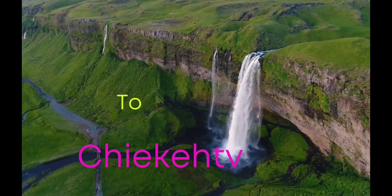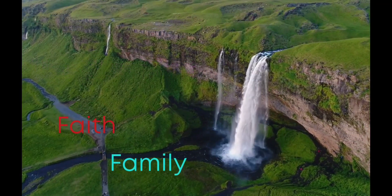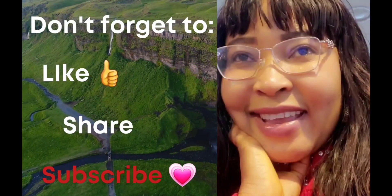Hello everyone, welcome back to my channel. Hi, hi, hi everyone. Welcome back to my channel. Happy Sunday to you from Chieke TV to you. Thank you so much for coming.